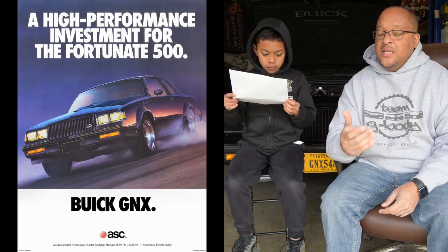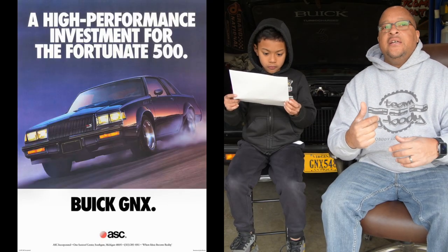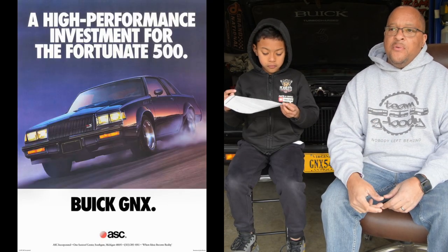Initially they only made 500 GNXs, but then there was high demand for them. So Buick went ahead and made a couple more, and that's how we end up with the additional 47.